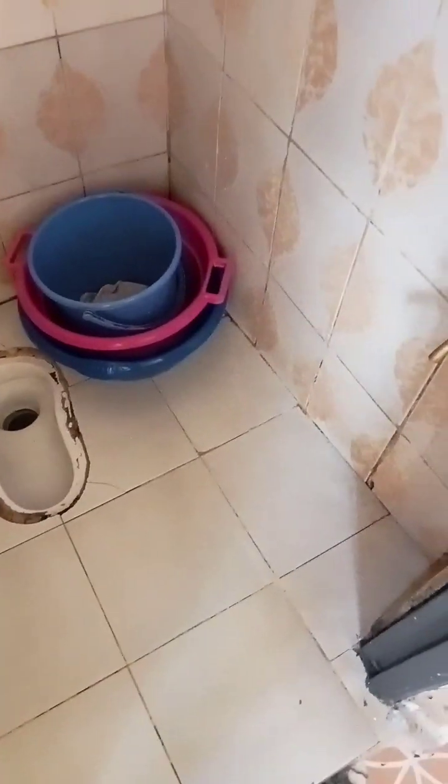That is the whole house — that is the entire house. Let me give you a full preview.